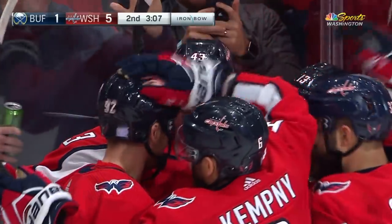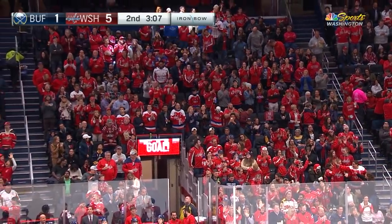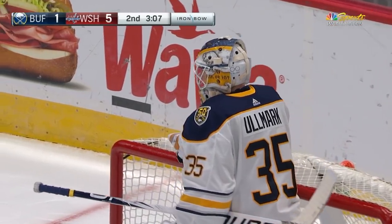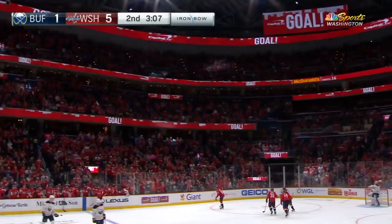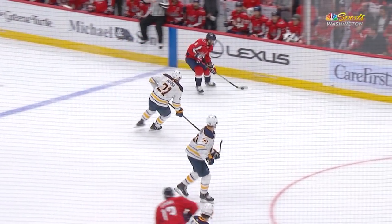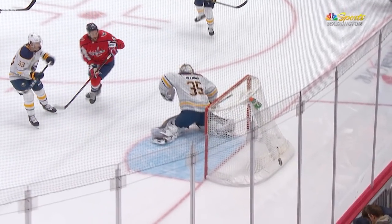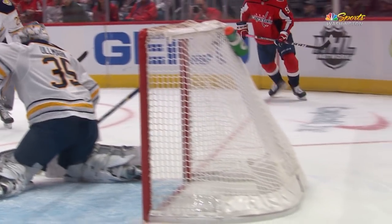Beautiful deflection. First of all, the Buffalo Sabres got caught in a line change, which led to chaos in their own zone, and the fans going crazy. Once again the Caps have a five spot on the board here at Capital One Arena. Here's the shot by Kempney — look at that deflection, that's a highlight reel. Tom's able to get his body square to the net, deflect it — looked like between the legs and then up.